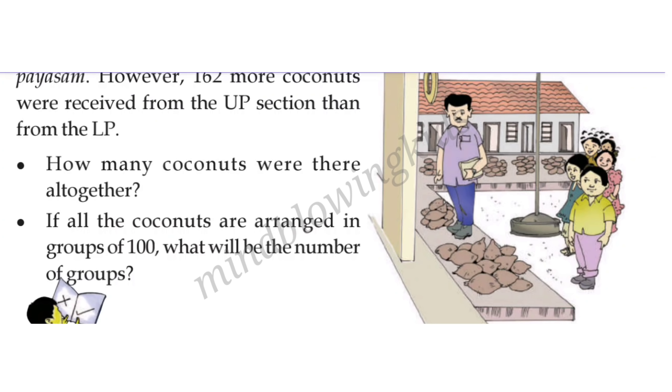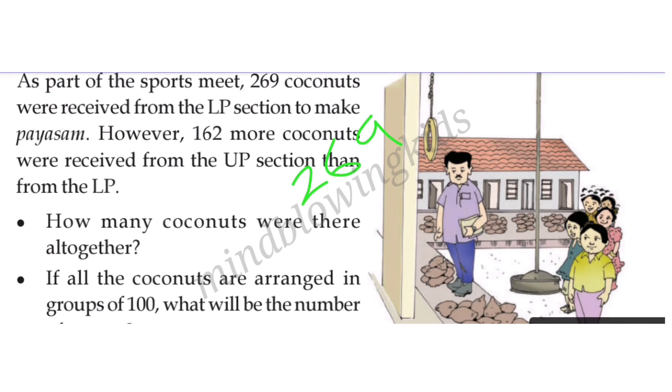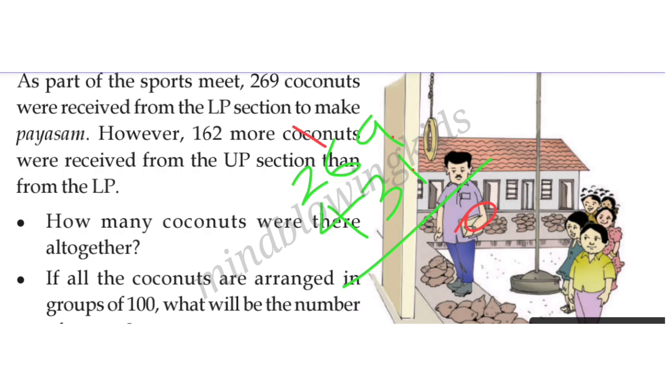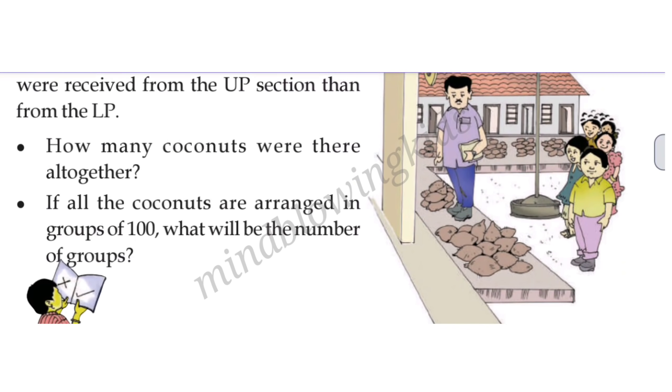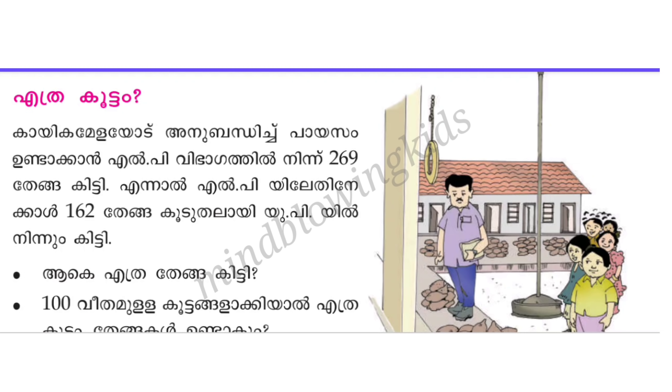How many coconuts were there altogether? The UP section has 431, and the LP section has 269. So 269 plus 431: 9 plus 1 is 10, balance carry over — that gives 700 coconuts. If all the coconuts are arranged in groups of 100, how many groups? Seven hundred makes seven groups.